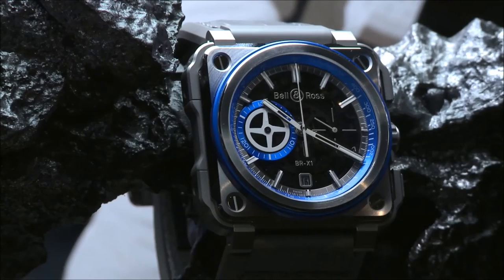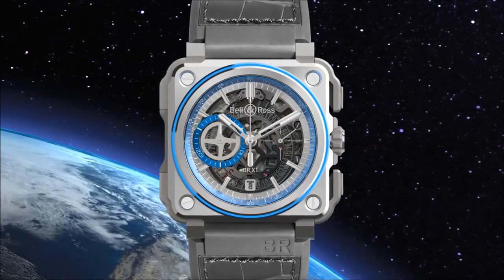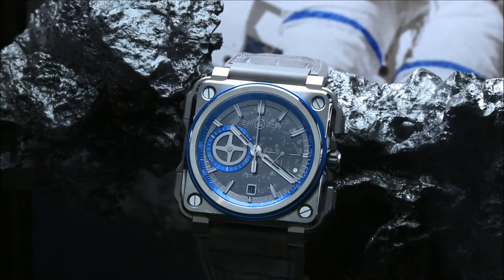Without hands, the 30-minute counter is positioned at 9 o'clock with an aluminium ultralight disc that looks like the fins of a reactor. It is animated by a skeleton chronograph movement which combines high-end watchmaking finishes with extreme lightness. The X shape of the upper deck refers to NASA's experimental projects, and it gave the watch its name: the BRX1.